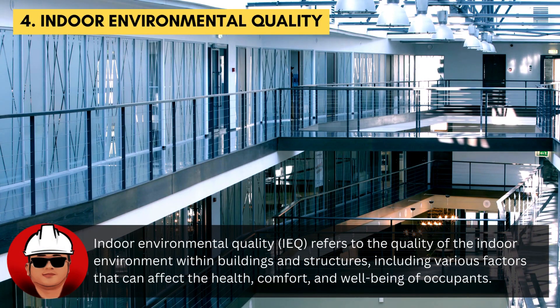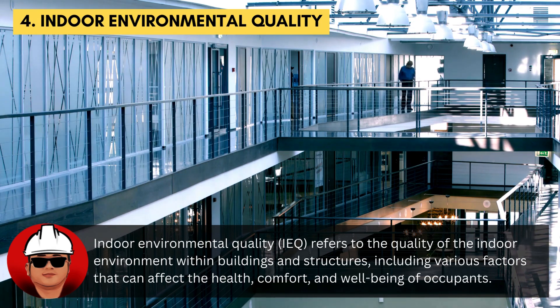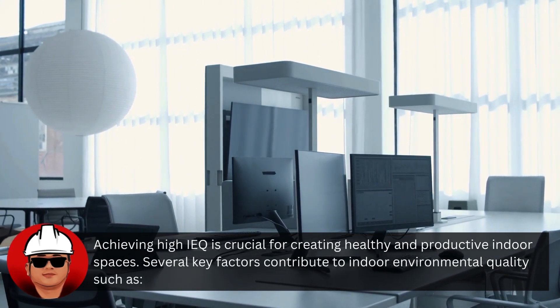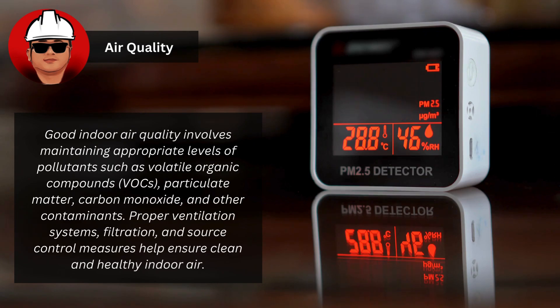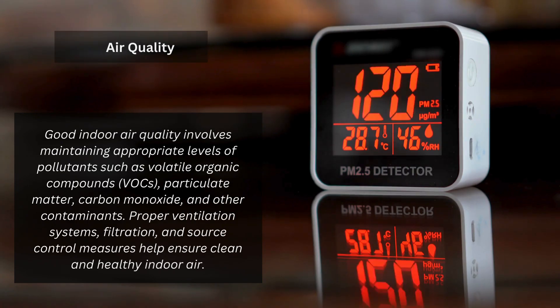Indoor environmental quality, or IEQ, refers to the quality of the indoor environment within buildings and structures, including various factors that can affect the health, comfort, and well-being of occupants. Achieving high IEQ is crucial for creating healthy and productive indoor spaces. Good indoor air quality involves maintaining appropriate levels of pollutants such as volatile organic compounds (VOCs), particulate matter, and carbon monoxide. Proper ventilation systems, filtration, and source control measures help ensure clean and healthy indoor air.